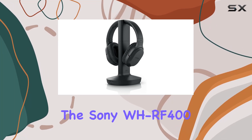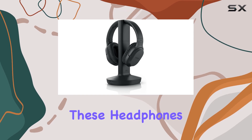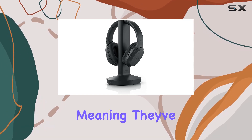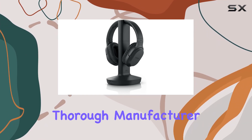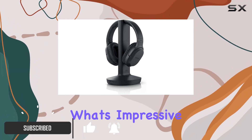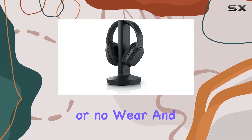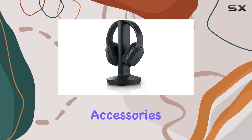Today, we're diving into the Sony WH-RF400 Wireless Home Theater Headphones. These headphones are certified refurbished, meaning they've undergone a thorough manufacturer refurbishment and come with a 90-day limited hardware warranty. What's impressive is that despite being renewed, they show limited or no wear, and you get all the original accessories.